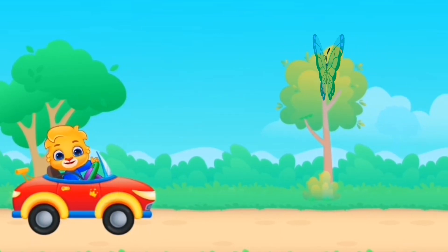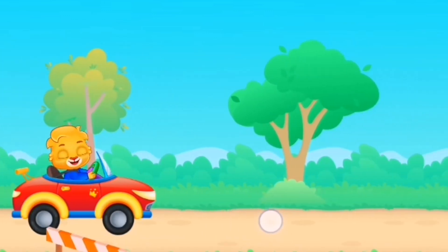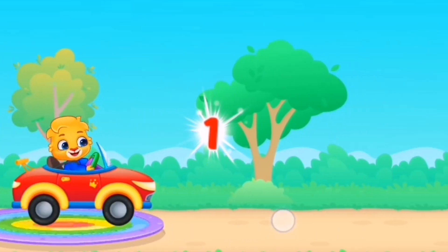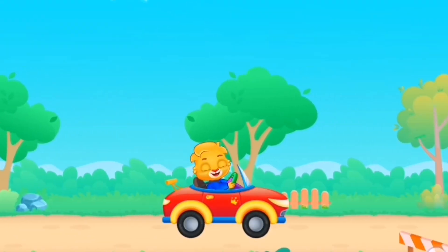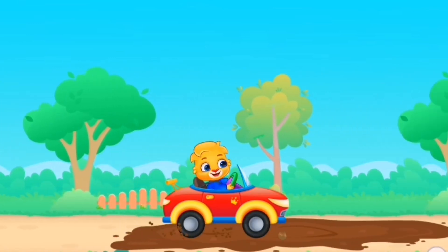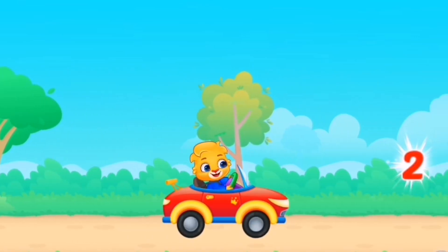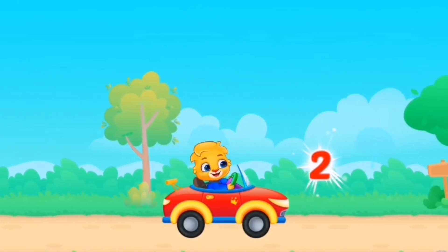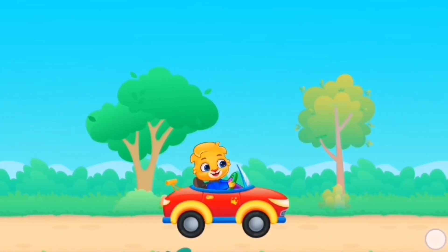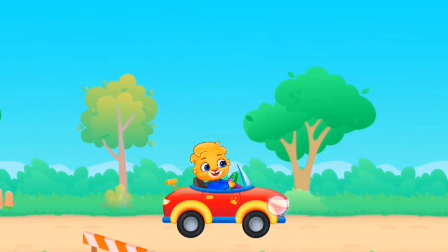It's time to catch the numbers. Let's start to catch numbers 1 to 5. One, two, two, three, three.